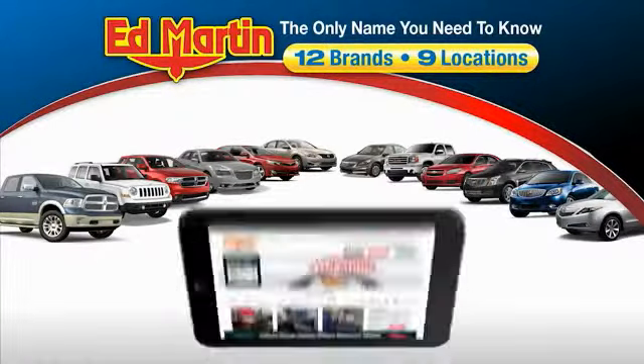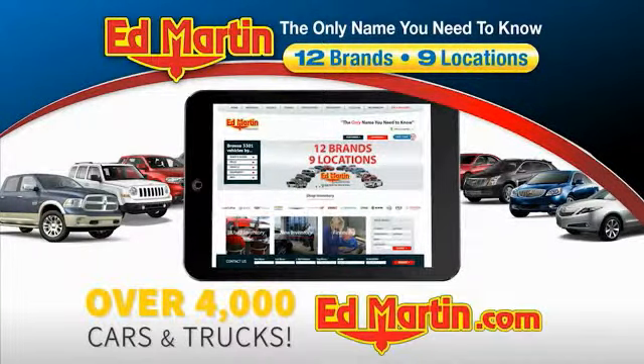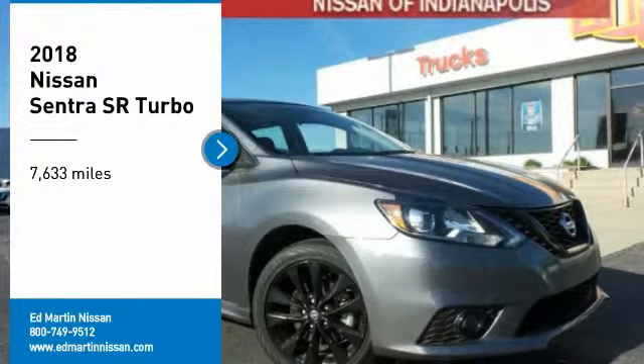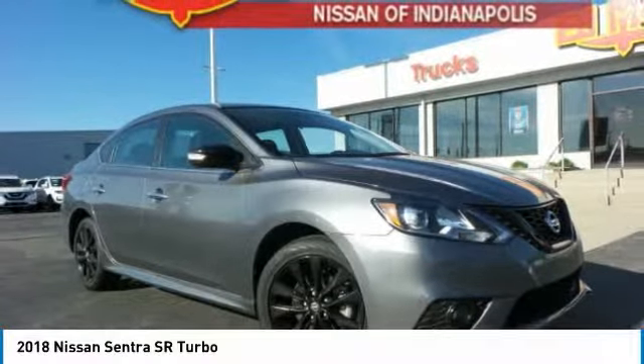Thank you for clicking our video. You can also shop over 4,000 more cars and trucks online at edmartin.com. Make a great choice today with the 2018 Sentra.